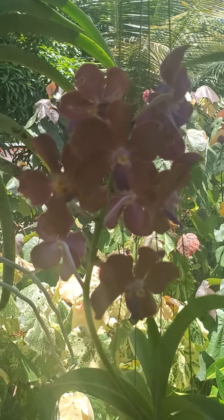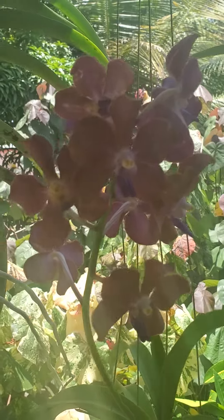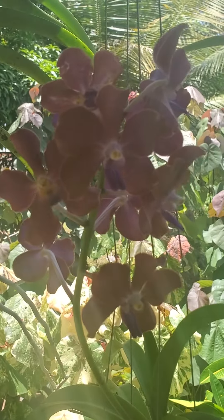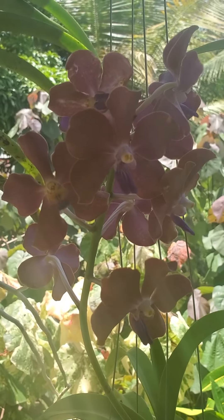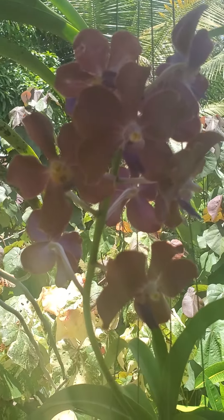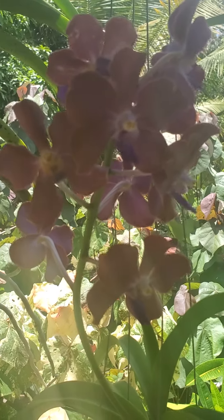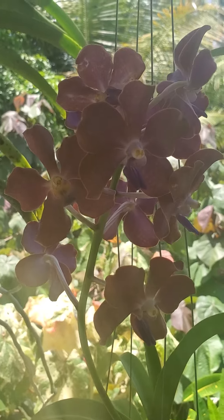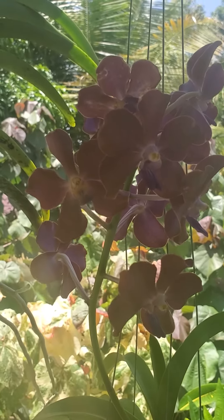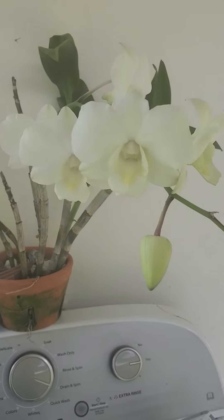Good morning, hello, good evening, good night, good afternoon! I'm just doing another video here. Isn't this beautiful? Look at that — this is a new one that I had purchased recently, and it is just stunning. This is the Vanda cross me palmer. It's not fragrant, but nevertheless it is beautiful.